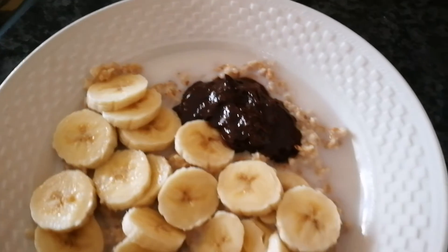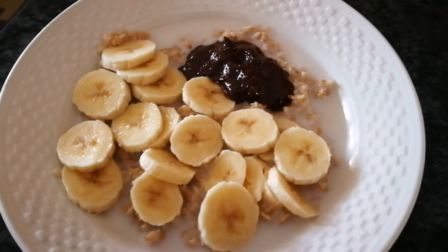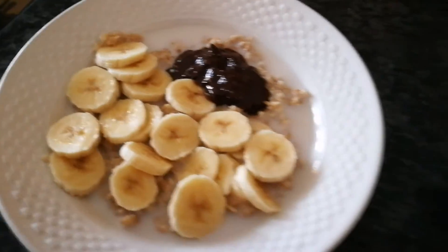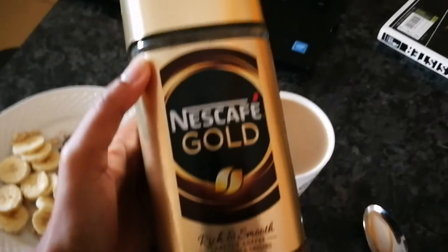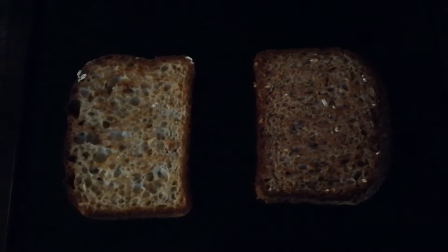This is the finished product — this is what my breakfast is looking like. I will be enjoying this delicious breakfast with a cup of my favorite coffee, and that's breakfast!